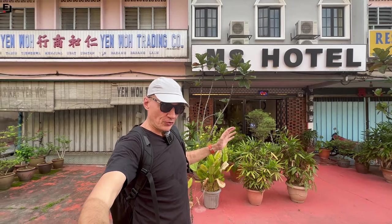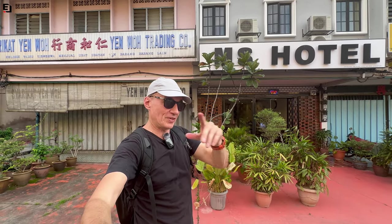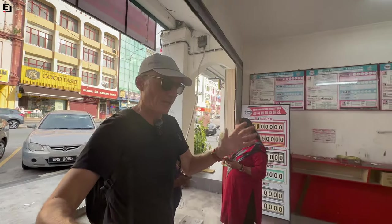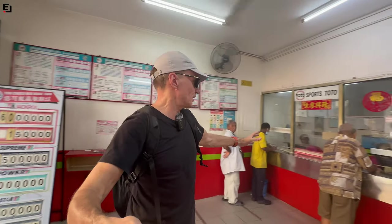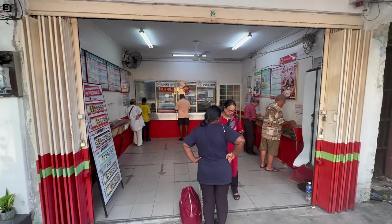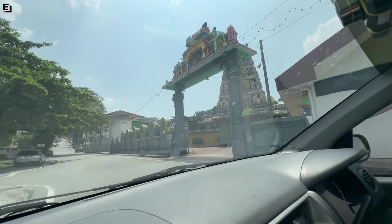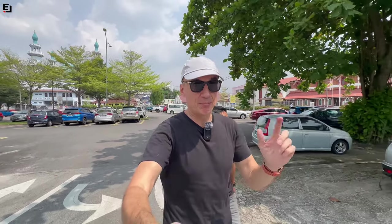There's even a hotel tucked away down a side street in the old town. This is the lottery shop — kind of like a bookmaker's style if you're in the west. You can see the counters where you can buy tickets, and it's one of the few places that is actually busy.